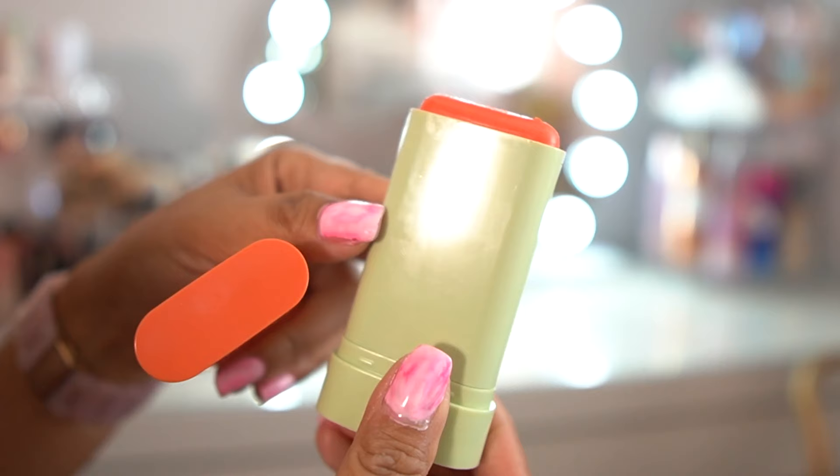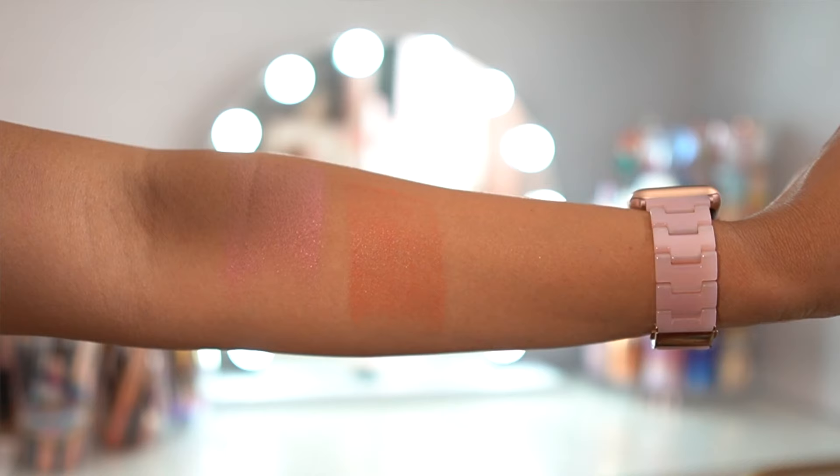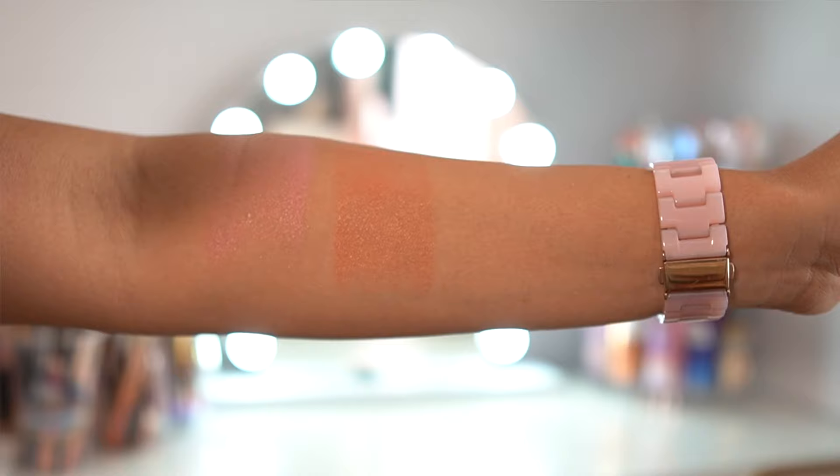This is a moisture stick, so it doesn't dry down to a powder finish. If you don't want this to move, I would set it — even just with some translucent powder to lock it in place. The one I am wearing today is called Juicy. It's a little bit too bright for me, but it also has a little bit of a goldish reflex to it. Dab it onto the skin, which I am wearing today. Make sure you set it with some translucent powder so that it doesn't feel sticky. You can always go over it with another blush, but I think these look great on their own.